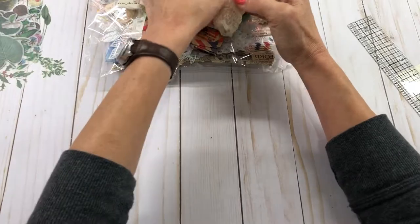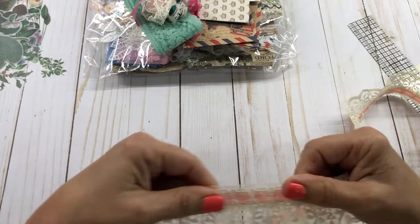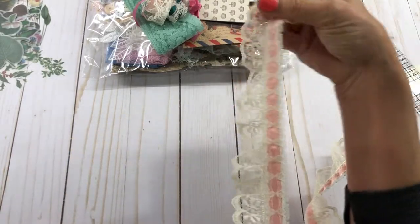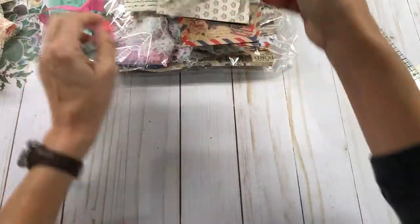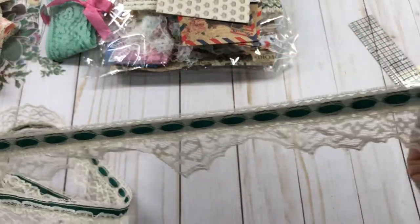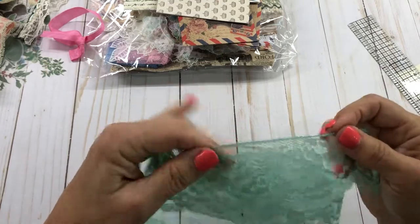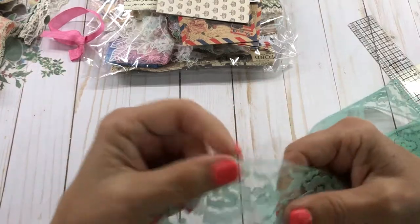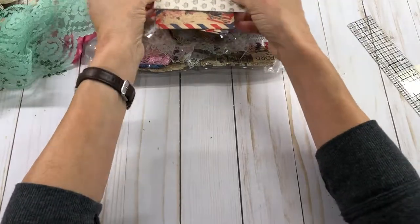That one's really pretty, and this lace right here that she has in her store - love it. It's kind of a peachy blush color and it'll look really pretty on the sides. I like to sew lace on the sides of my journals. And this one's kind of an emerald green one - it's really pretty too. I also got some of this mint green lace here. I'm always looking for colored lace, and I know I can dye it myself, but I'm always so busy that if I can find it, I will buy it.